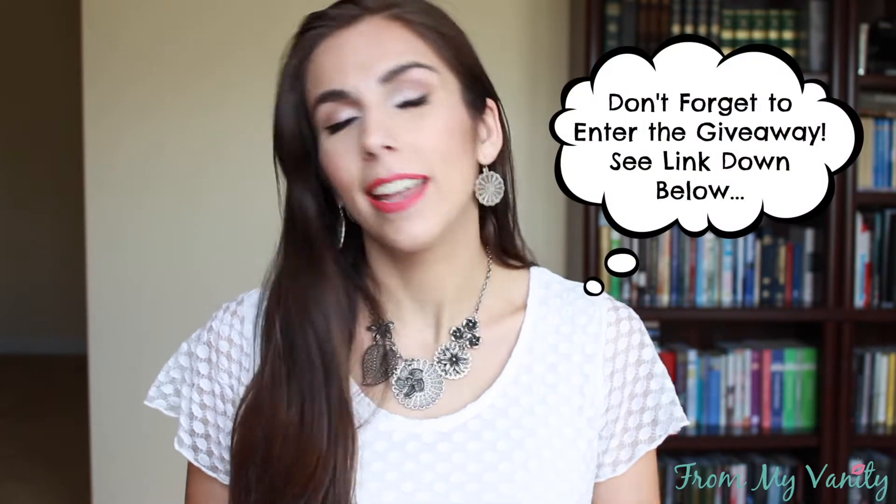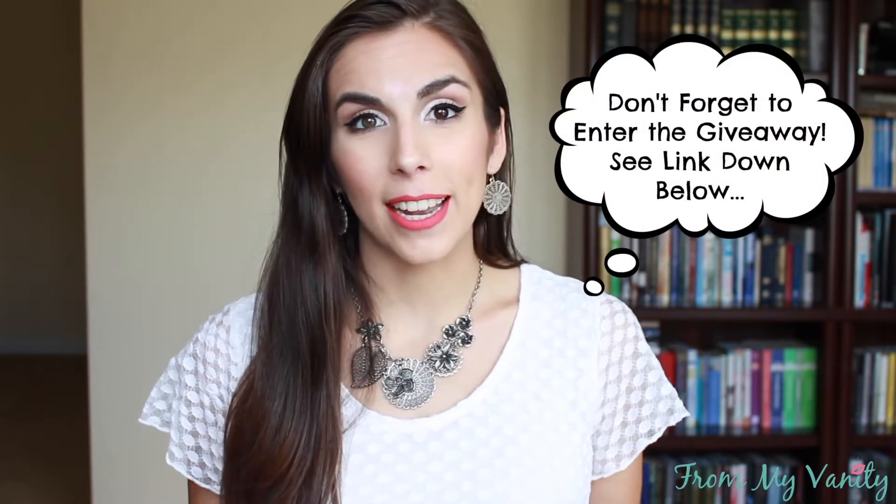Welcome and thank you so much for taking the time out of your day to check out this video. I am super excited to get into today's video because it is a makeup tag and it's a fairly new tag — when I first saw it I just got so excited because it was a really cool tag, something I hadn't really seen before and that I was excited to participate in.